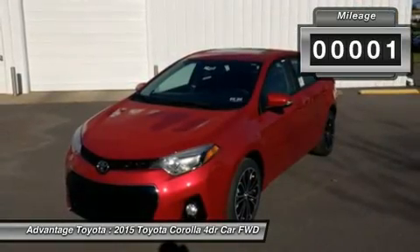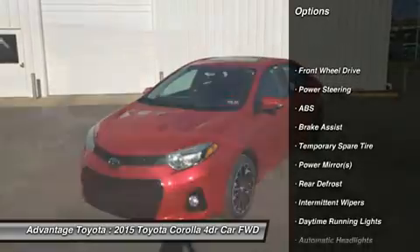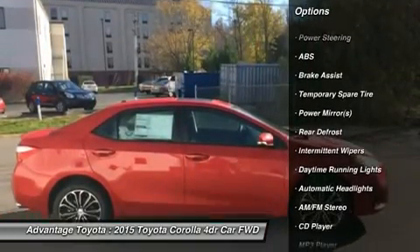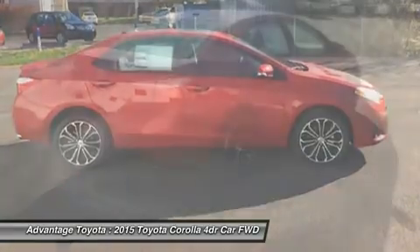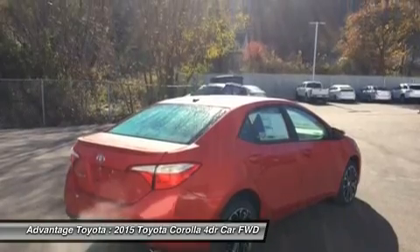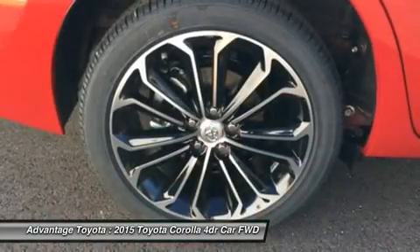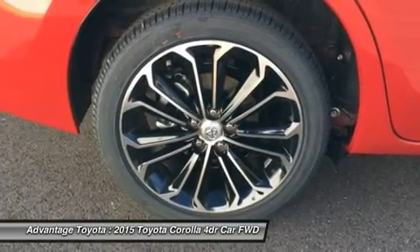With four models, there is a Corolla for almost every taste. Toyota has given shoppers two peppy 1.8L four-cylinder engine alternatives. The version for the L, LE, and S models has dual variable valve timing with intelligence and 132 horsepower. The engine in the LE Eco has valve automatic technology and 140 horsepower.